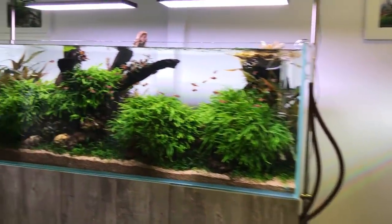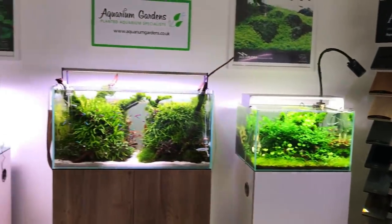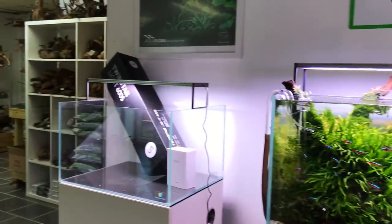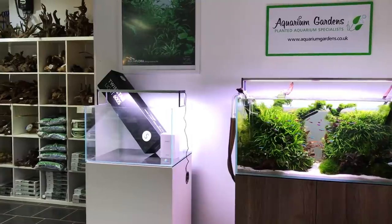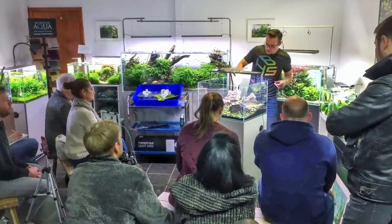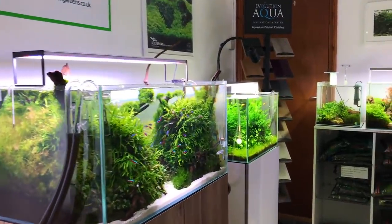Let's just have a quick overview. You can see the beautiful displays from the showroom here, and this is the Aquascaper 600 that I will be scaping later as part of a live stream. By the time this video is released that will all be done and dusted. I might even be able to sneak a little quick clip of the final result at the end of this video.